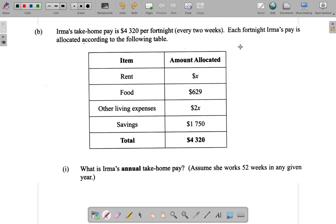Every two weeks she takes home $4,320. So every week — this is every two weeks — if you divide that by two, you get the weekly amount. Weekly, she takes home $4,320 divided by two, which gives $2,160. So the amount she brings home each week is $2,160.